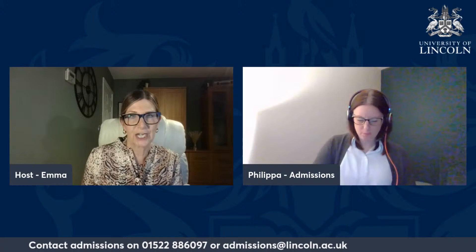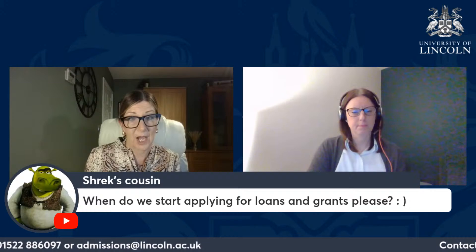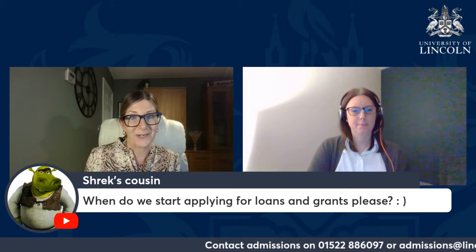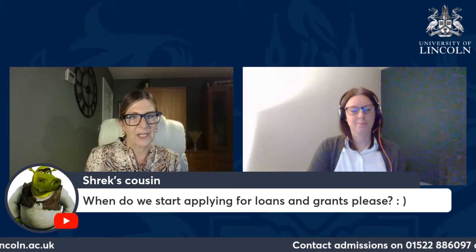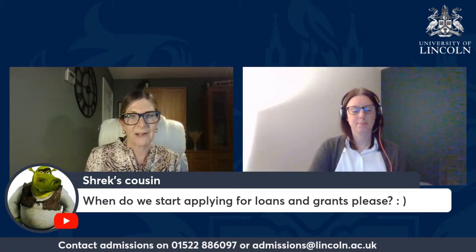A question from Shrek's cousin: when do we start applying for loans and grants? Student Finance England don't publish the exact date just yet, but based on our experience over the last couple of years it's usually around the beginning of March. At that point you can apply for your tuition fee loan and maintenance loan. There's usually a window from early March to the end of May to get that application in, and you'll need to work alongside your parents and carers on it.